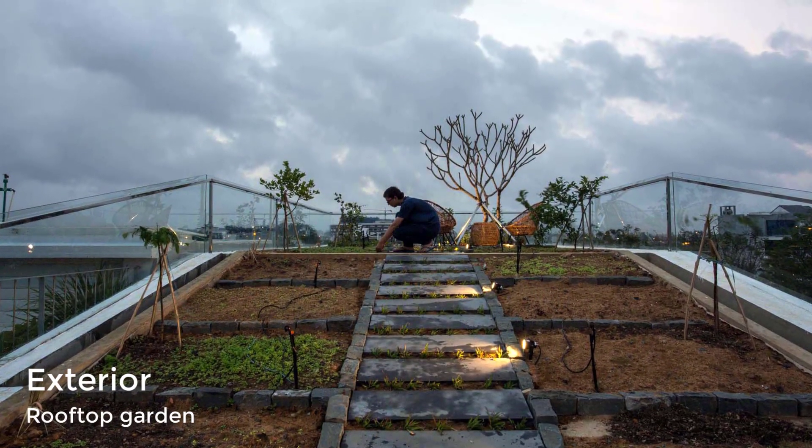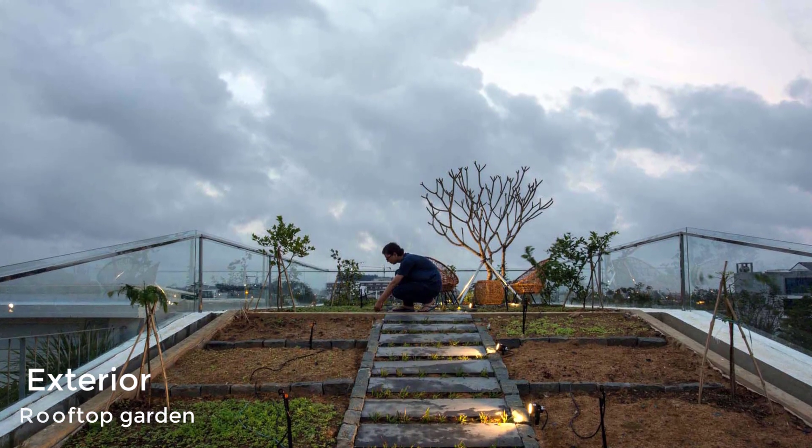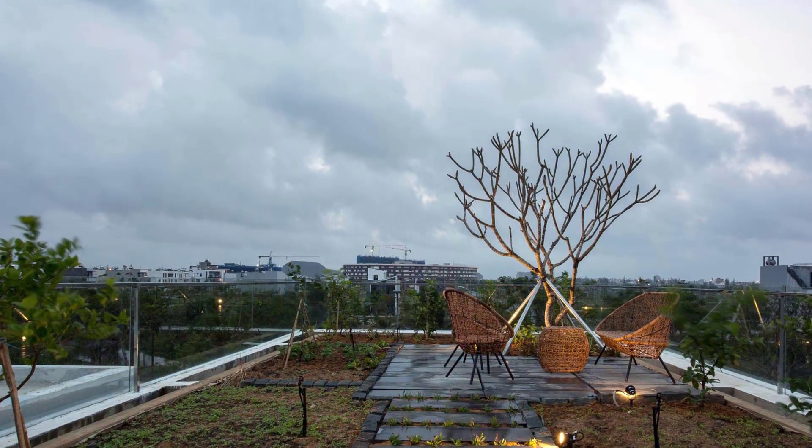The herb garden on the roof uses a circulated watering system that automatically controls temperature and humidity, as well as preserves and redistributes rainwater.